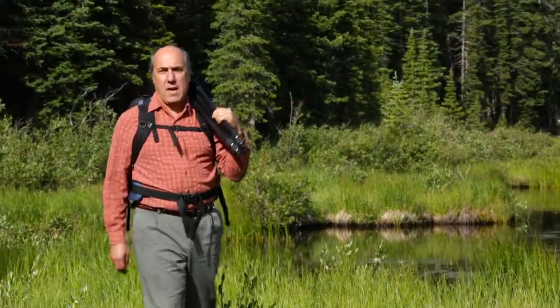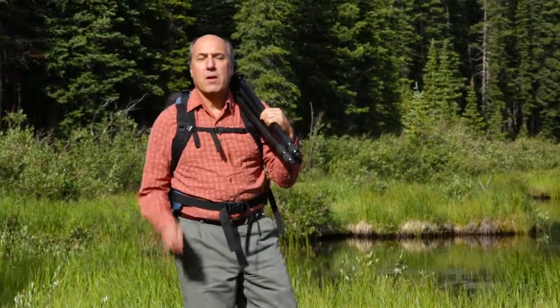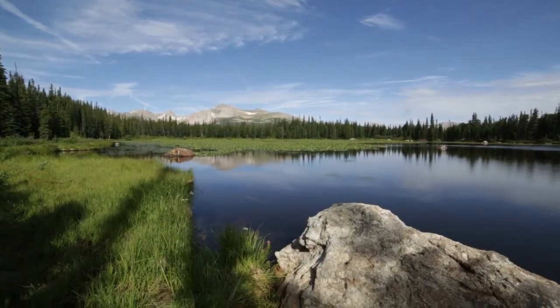You'll find great tips on how to improve your digital photographs, manage, and share them as well. So come on, join me for some Rocky Mountain adventure.